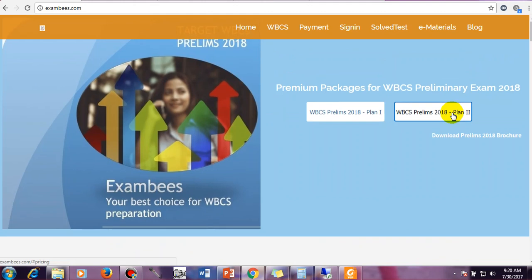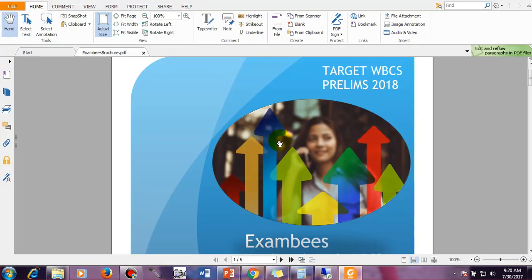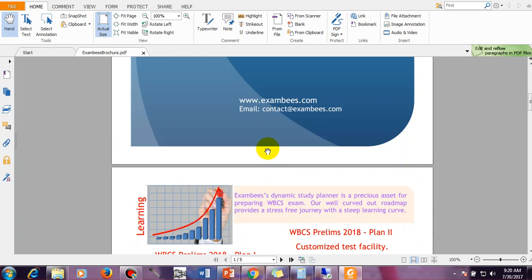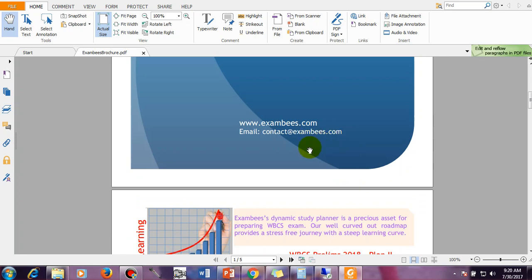I will explain in detail. We have also made one brochure which you can download and have a look at. The name of the brochure is Target WBCS Prelims 2018, presented to you by ExamBees. We are also associated with ExamBees. If you have any queries regarding ExamBees, you can directly mail them at contact@exambees.com, or you can write to me as well.